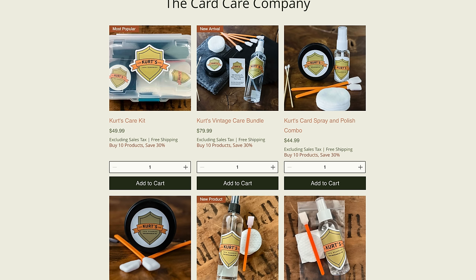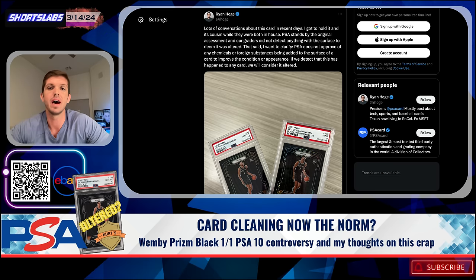PSA has spoken on this. Earlier today, Ryan Hodge from PSA posted on X: 'There's been lots of conversation about the card in recent days. I got to hold it and its cousin while they were both in-house at PSA. PSA stands by the original assessment and our graders did not detect anything with the surface to deem it was altered. That said, PSA does not approve of any chemicals or foreign substances being added to the surface of a card to improve the condition or appearance. If we detect that this has happened to any card, we will consider it altered.' So PSA has finally taken a stance on something that has become so pervasive in the hobby — and this is a disgusting, disturbing trend.